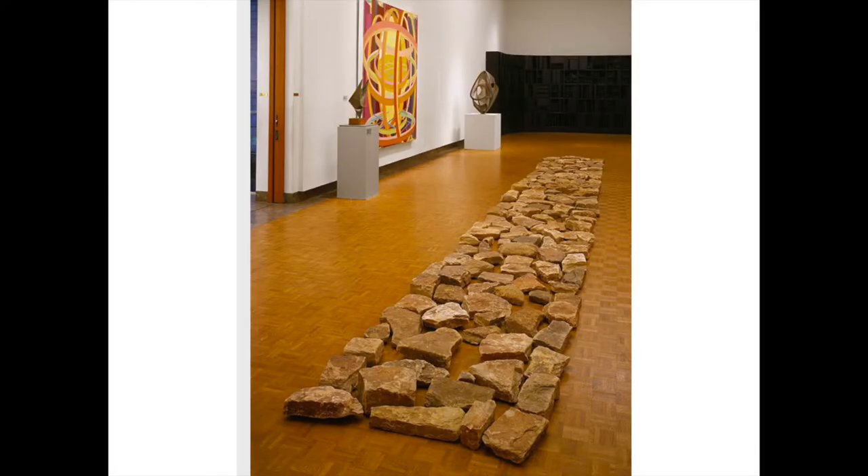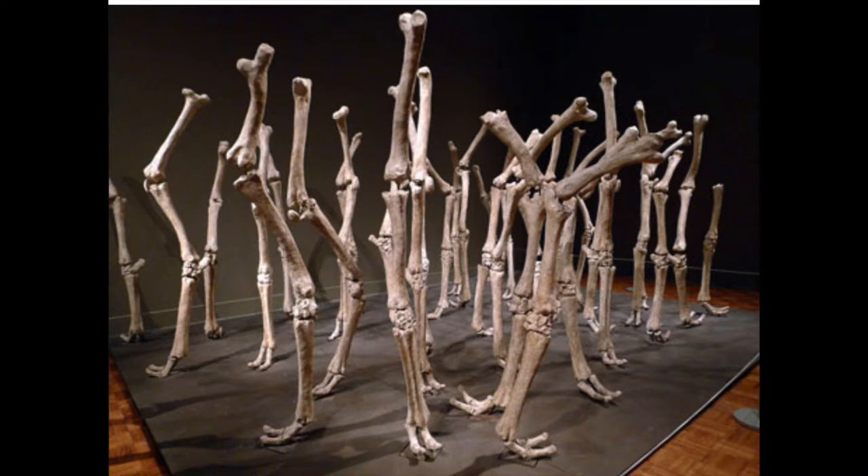Also in the modern art section, you can see a stairway — it's called Stones on the Floor. And one of the more famous pieces in the modern art section is a replica of camel bones. The artist who did this was really fascinated by camels, and she arranges the replica camel leg bones to look like a forest.